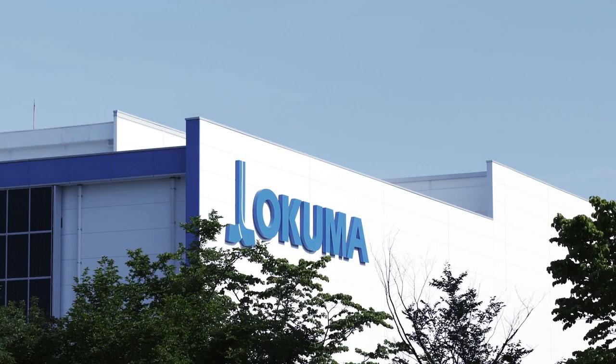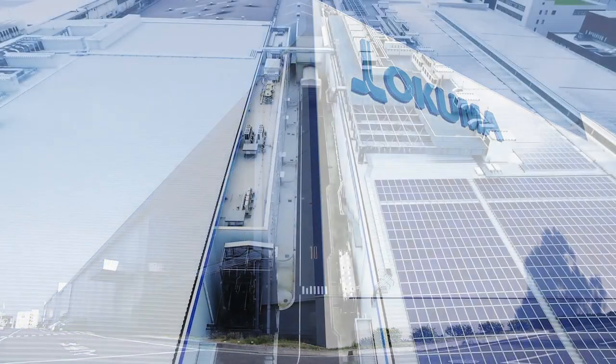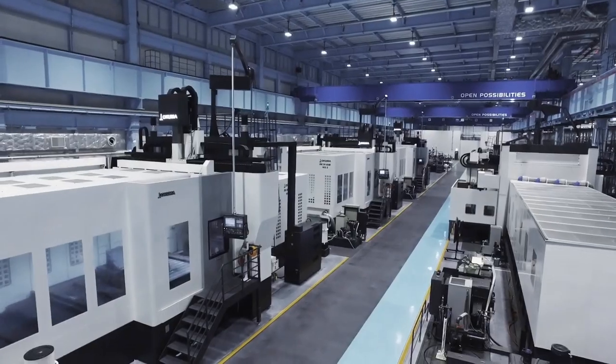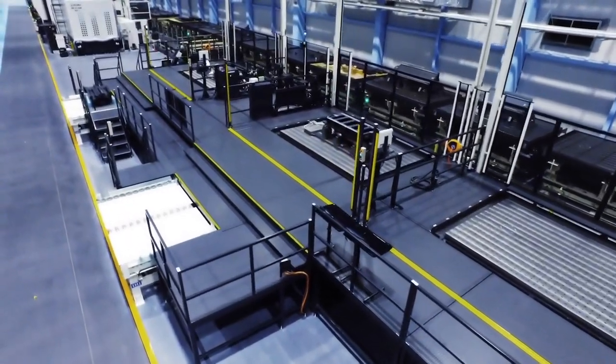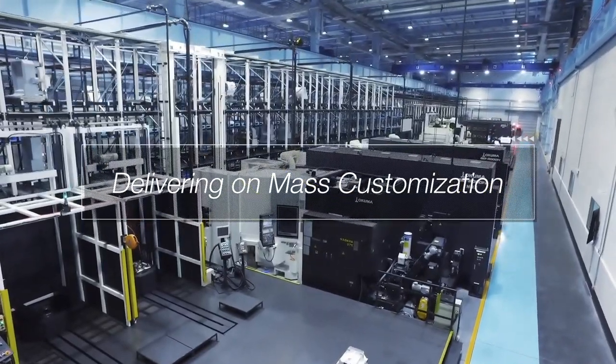Okuma Dream Sites are futuristic factories that weave automation and expertise. Automation has evolved and with over 120 years of shop floor know-how, the latest IoT enables small volume customization equivalent to mass production.